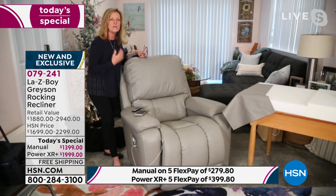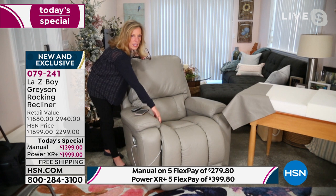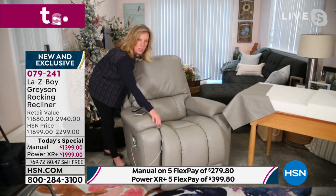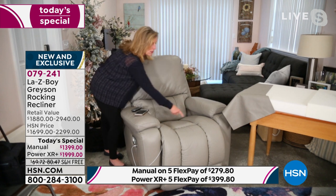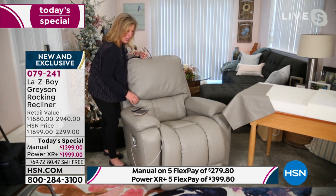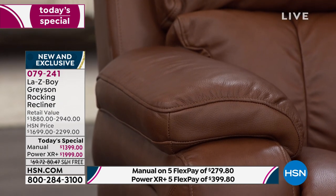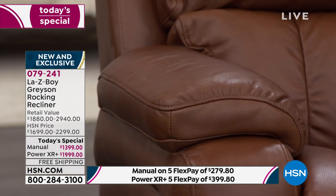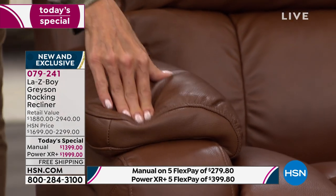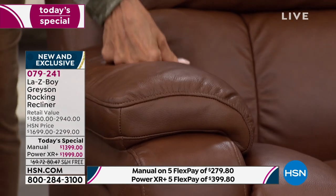This is a bucket seat — it gives you that comfort you'd get in high-end cars. And all of this on the arm pads is contoured cut foam. If you look on the inside, look how we actually shape the arms all the way to the back so that when you're reclining, the very end of your elbow is always supported. We think of all the small details in comfort.